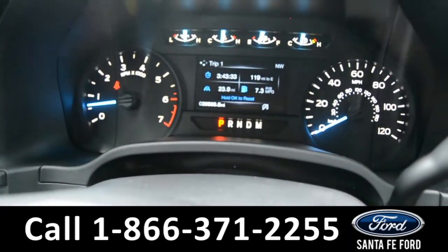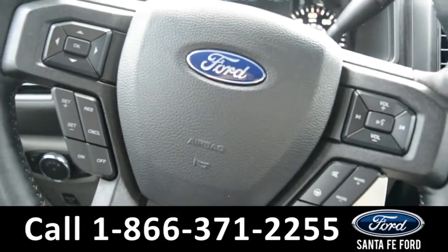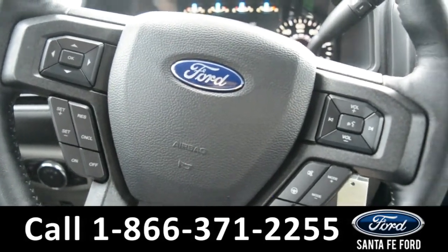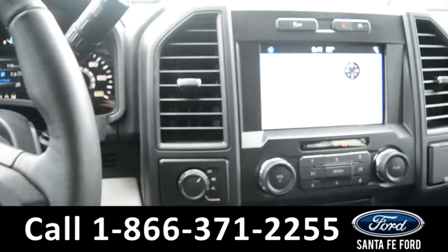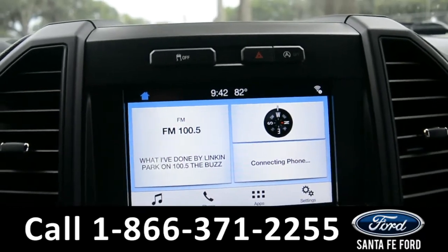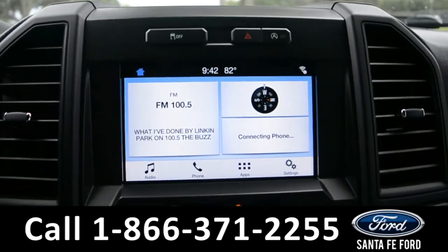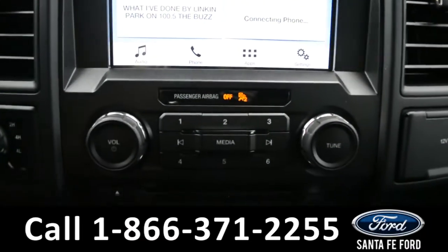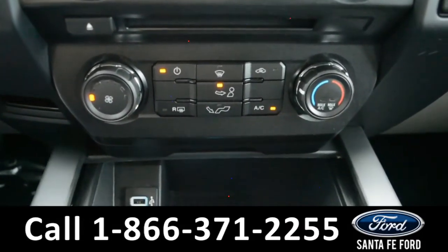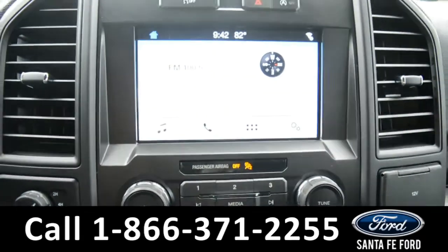Here's a quick look at the dash. The steering wheel has Bluetooth, media, and cruise control settings. The media center features an LCD touch screen, which displays the backup camera. It has AM and FM radio, a CD player, Bluetooth, and USB ports for more media options. This vehicle also has Apple CarPlay and Android Auto.